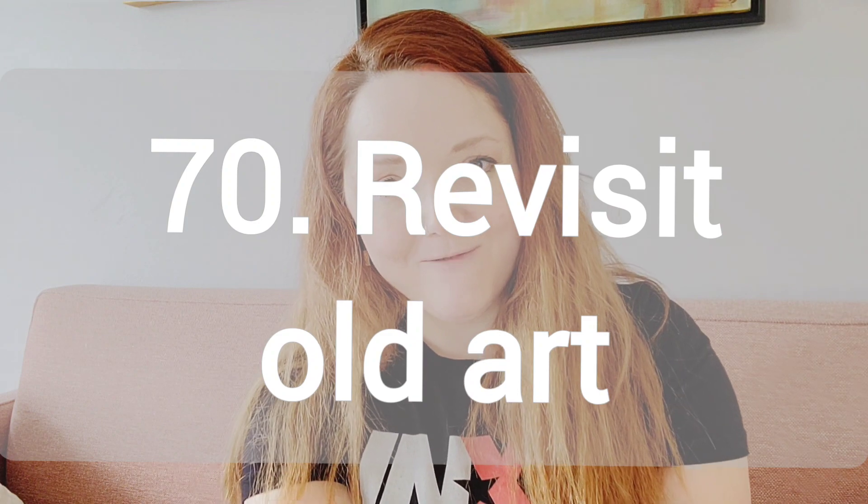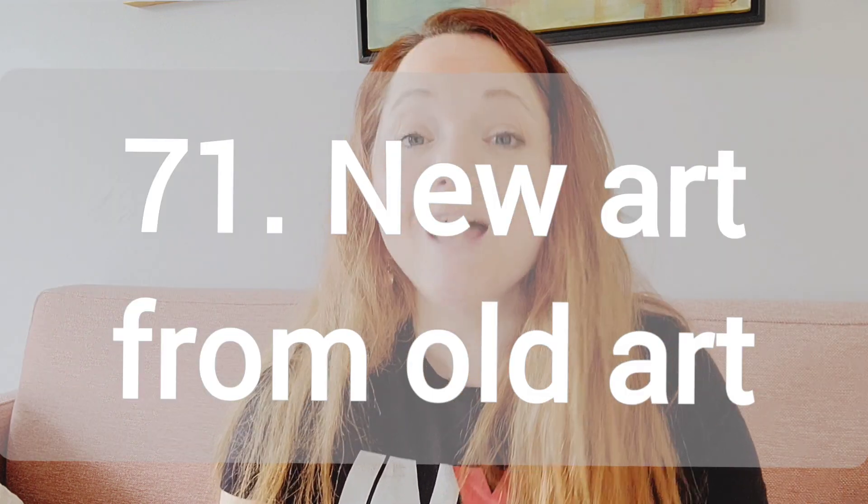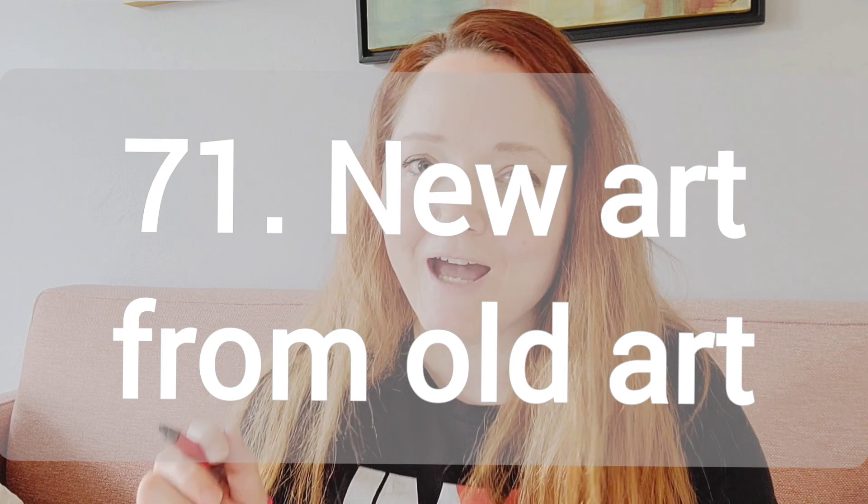Number 70, revisit an old art piece. So with revisiting it, you're going to take that older piece and work on it some more. You're going to see where you can add some more strokes or add another subject in there — you're just going to continue to work on it. Number 71, make a new art piece from an old art piece. This is where you actually take that physical painting or drawing, destroy it, maybe rip it up, turn it into a collage and give it new life.